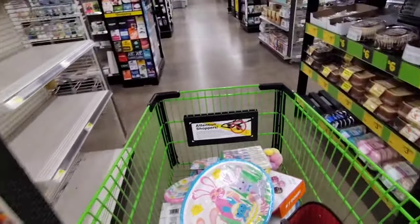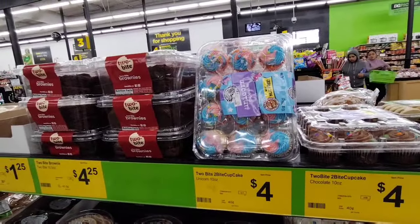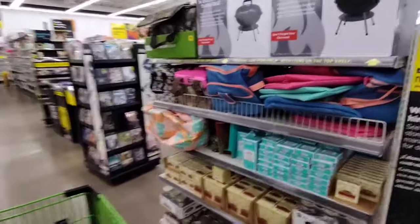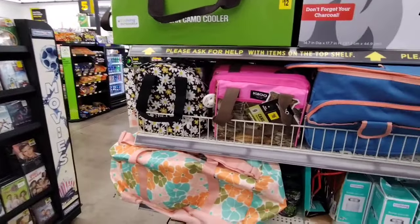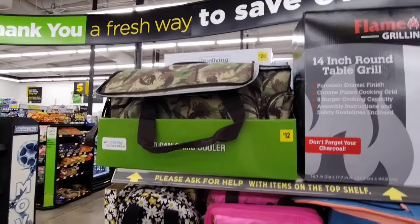Easter two-bite cupcakes for $4.00. Igloo nine-can holder for $16.00 — I don't think so. This one's $12.00 for the camo. This one's cute — just wish my nails weren't bugging me.